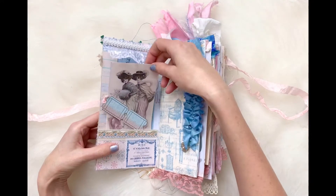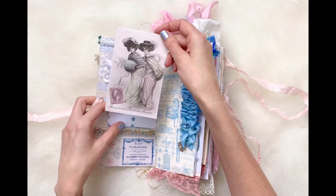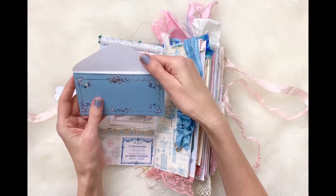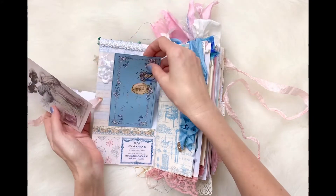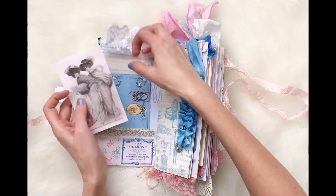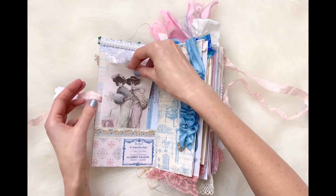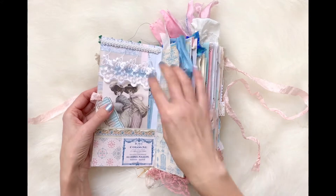I have one of my printables — it looks like Victorian ladies with capes and muffs, a postcard. Here's one of my envelopes that you can get in my Etsy shop. I loved all the colors with the blues, pinks, a lot of pastels. And you'll see the snowflake pattern pocket that is also in my shop.